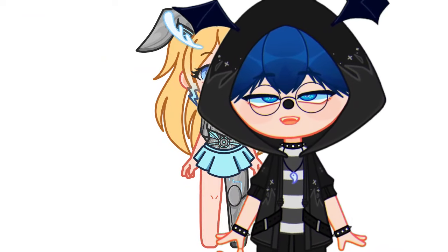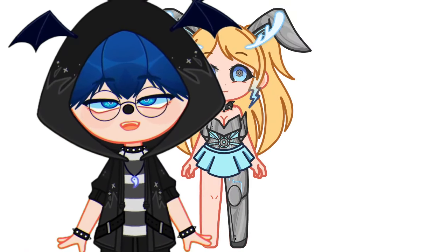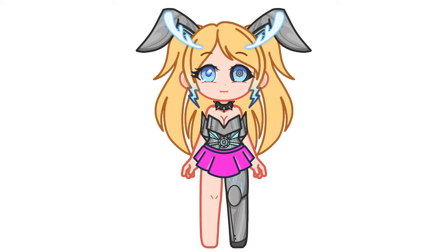It turned out very beautiful. And remember we can change anything, like for example the colors. Now it has blue hair, or now it has a pink skirt.